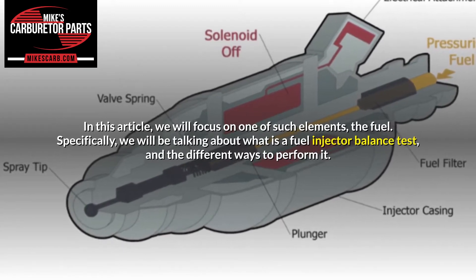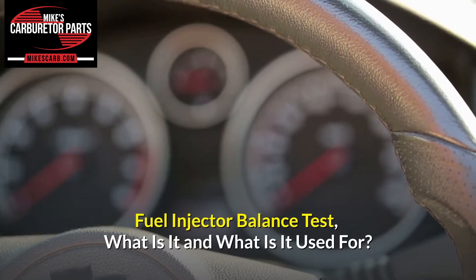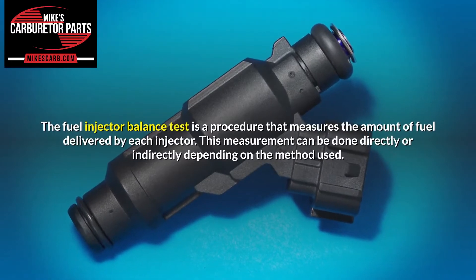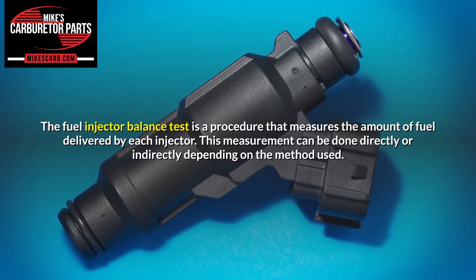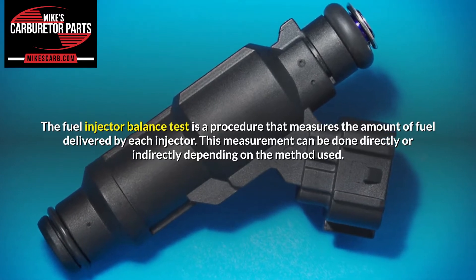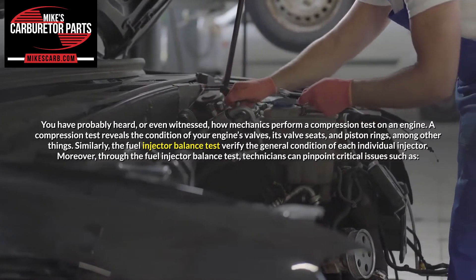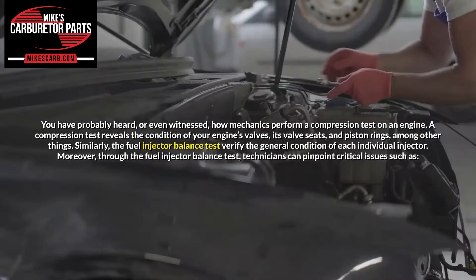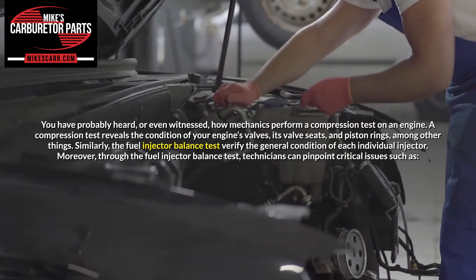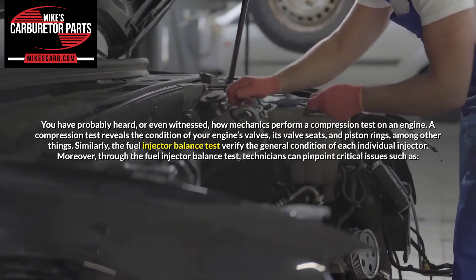Specifically, we will be talking about what is a fuel injector balance test and the different ways to perform it. The fuel injector balance test is a procedure that measures the amount of fuel delivered by each injector. This measurement can be done directly or indirectly depending on the method used. You have probably heard, or even witnessed, how mechanics perform a compression test on an engine. A compression test reveals the condition of your engine's valves, its valve seats, and piston rings, among other things. Similarly, the fuel injector balance test verifies the general condition of each individual injector.